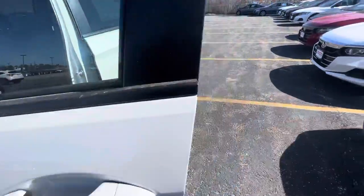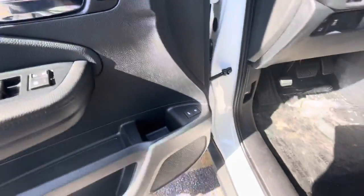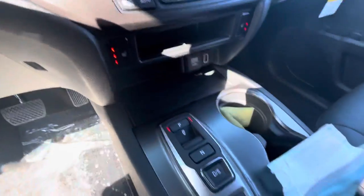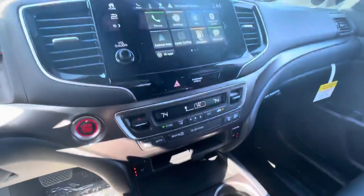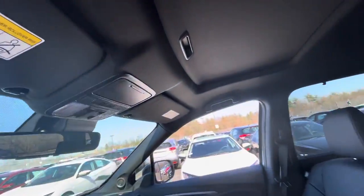Got the keyless entry right here. Going to hop inside — leather interior, memory seats right there, powered and heated seats. We got the electronic shifters, CarPlay and Android Auto is equipped, and it also has the moonroof as well.